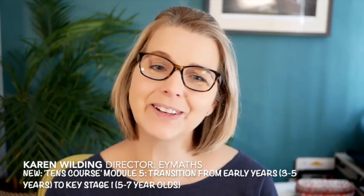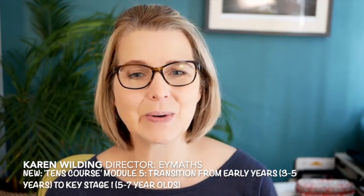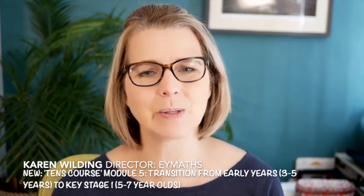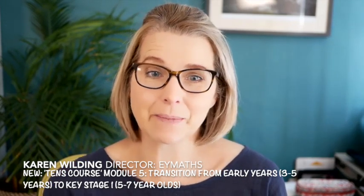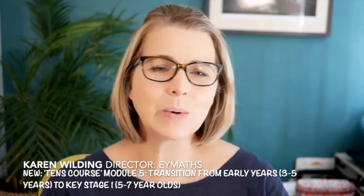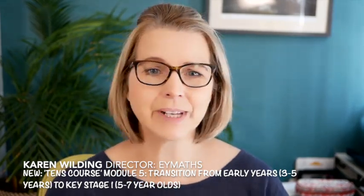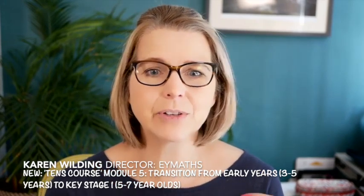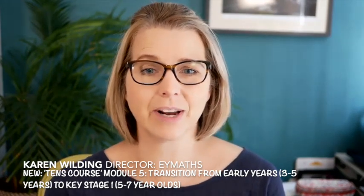Hi there and welcome to module five. This is brand new. I'm recording this in 2023, and the original TENS course was written as lockdown hit us in 2020 and EY Maths was born. The course has been so incredibly successful. We have individuals, we have small groups in schools and settings, and we have huge organisations and whole local authorities all around the world studying this training.